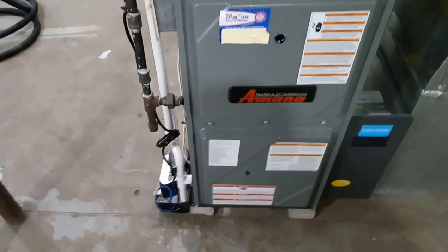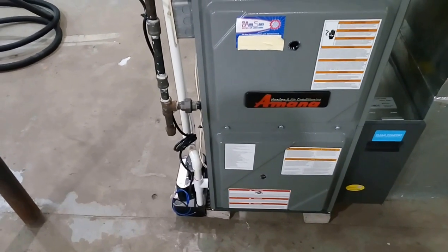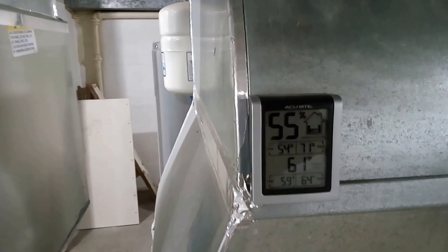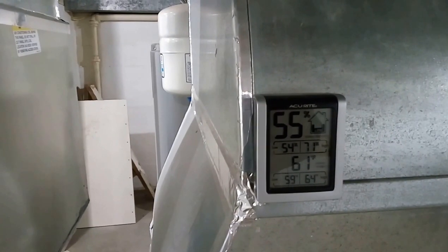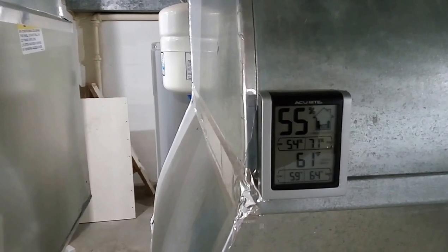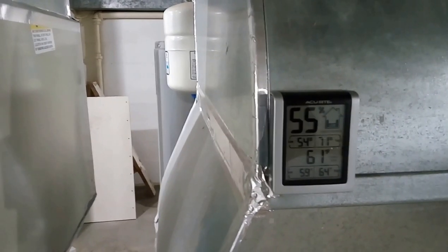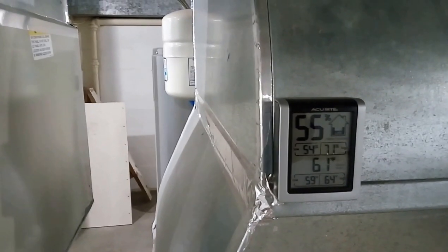I've never seen any real reviews on these except from someone having a problem, so if anybody has any comments or questions, do let me know — I'll answer them no problem. That's currently the temperature in the basement, which is not really heated. The humidity — the top reading there — that's pretty much what I'm getting all the time. It used to be pretty high down here, about 80% humidity, so it does a pretty good job at drying it up a little bit.